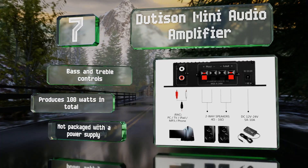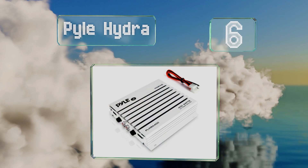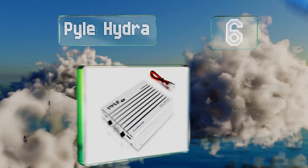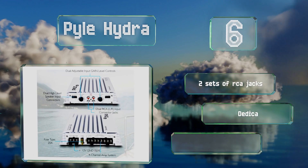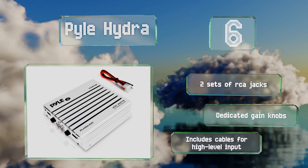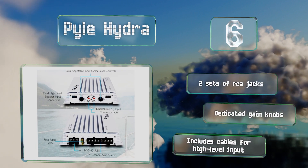Moving up our list to number six, the Pyle Hydra is a straightforward device for four-speaker arrangements. It integrates easily into almost any existing setup and is an affordable way to add wireless streaming to your audio system without investing in a whole new stereo. It comes with two sets of RCA jacks and dedicated gain knobs, along with cables for high level input.